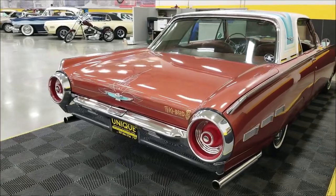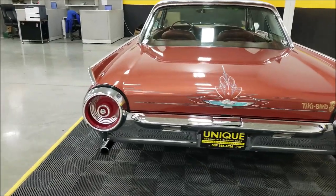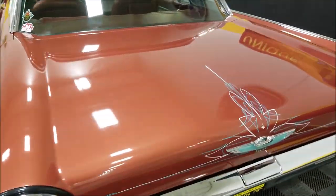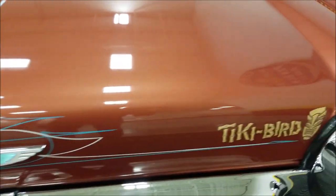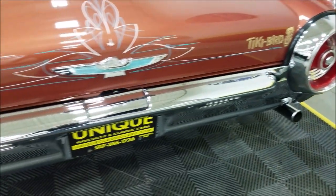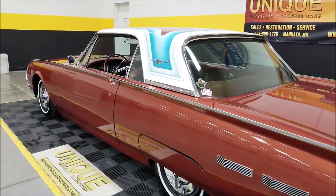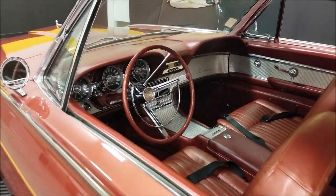Something very neat about this car is the Bellflower pipes. There's also a Piers Brothers dealership placard and license plate frame that goes with it — that was out of Bellflower, California. The pinstriping by Relic in the rear was done in 2015, with another Tiki Bird motif back there. The chrome and brightwork are also very nice, and it has a great sound to it.